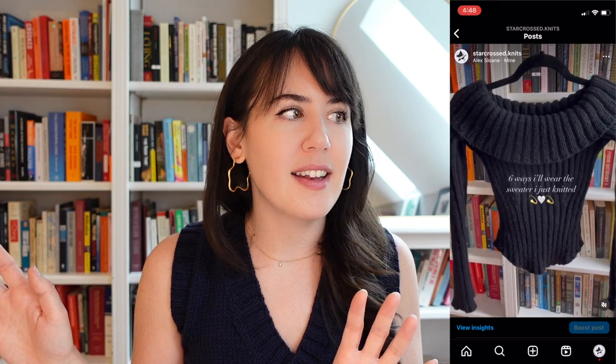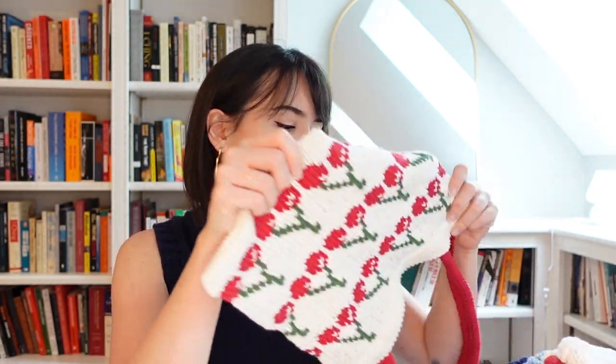I haven't machine washed it yet even though that was the point of choosing the yarn — I'm scared because I love that sweater so much. Knitting through the sleeves in two-by-two rib on a very short circular needle was pretty crampy for my hand, so I don't want to mess it up. But I love it and I've worn it a ton. I did a styling reel on Instagram showing different outfits — I found it classy, cute, and very easy to style.